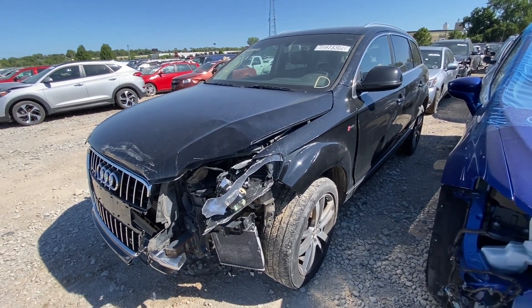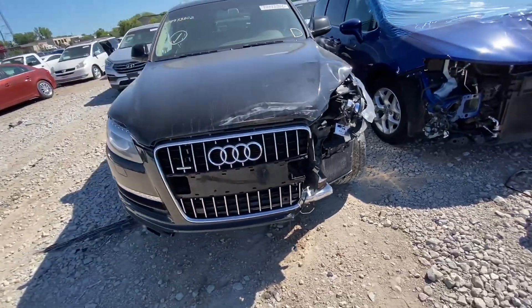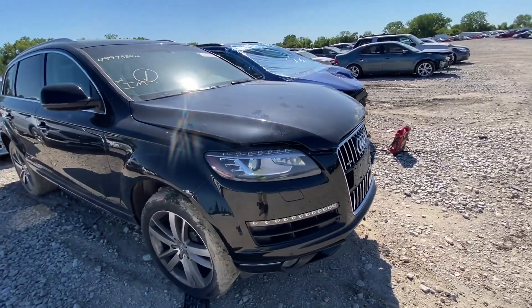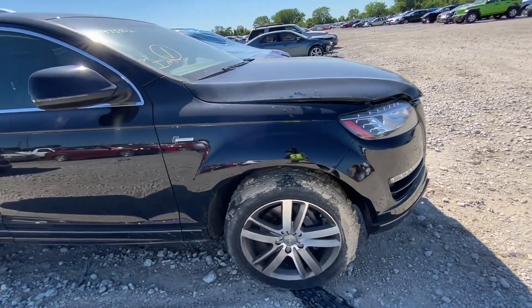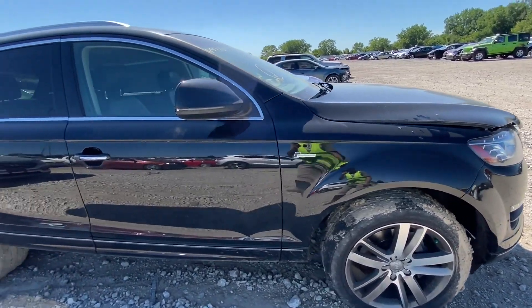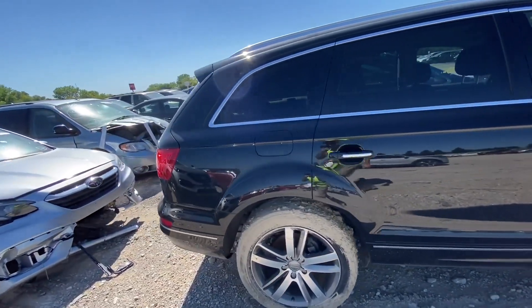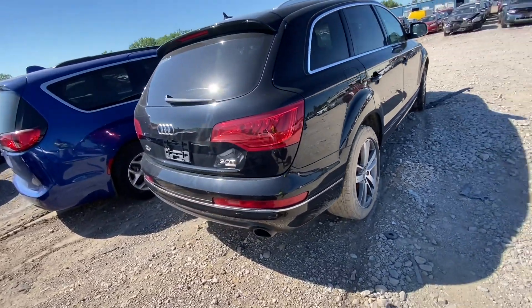Let's check this car closely and do a walk around the exterior before we examine the front-end damage. The wheels look nice, and this side actually looks very good — like no damage at all. At the back here, yeah, looks good.